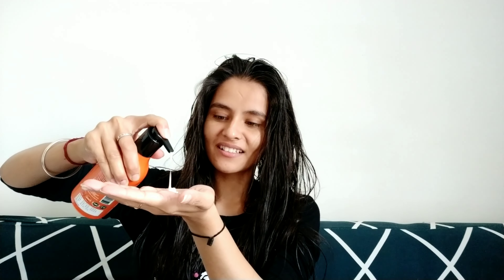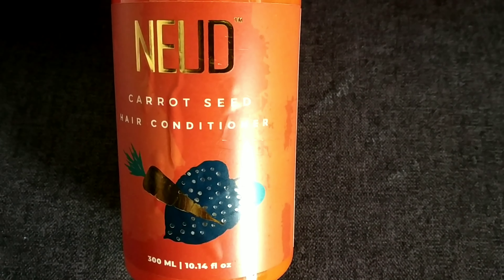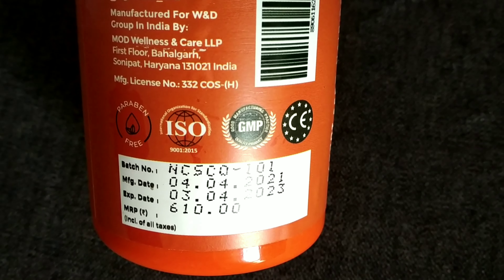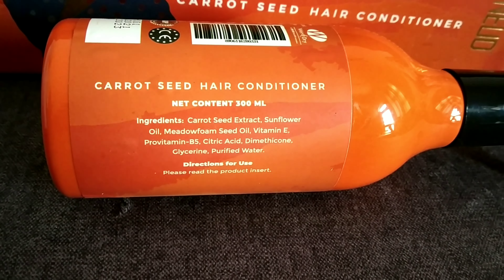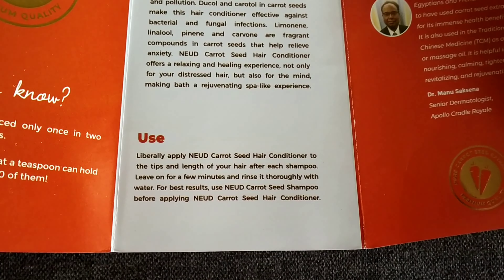Just using shampoo alone is not enough to make hair bouncy or manageable, which is why conditioner is very important. This conditioner helps strengthen the hair follicles and increases the elasticity of hair, making it bouncy and manageable. It nourishes the hair and helps prevent dry ends and split ends. It works best for curly and frizzy hair. This conditioner is also free from harmful chemicals and can be used by both men and women.